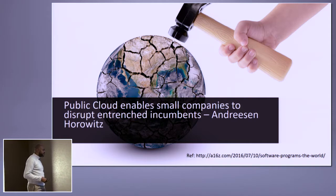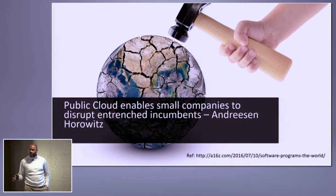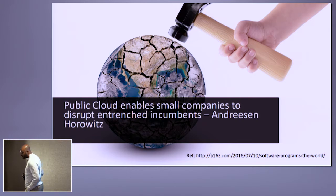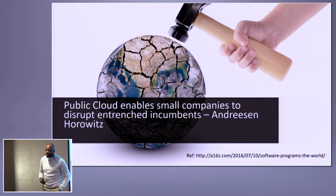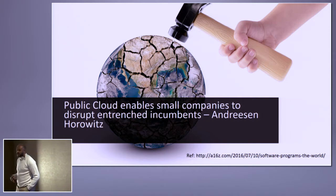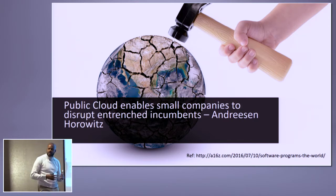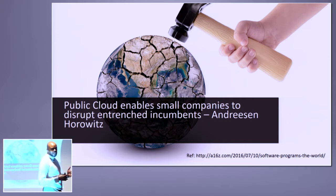I think this is a driving statement. The folks that coined the term 'software is eating the world' — we are running into this problem from a digital transformation perspective on the infrastructure side of the house. A16Z, Andreessen Horowitz, coined this term. Cloud enables small companies to disrupt entrenched incumbents. No matter what space you work in — life sciences is my daytime job, it can be manufacturing, anything — the barrier of entry that cloud provides into a market really enables small competitors to come and basically eat the lunch of the larger incumbents.